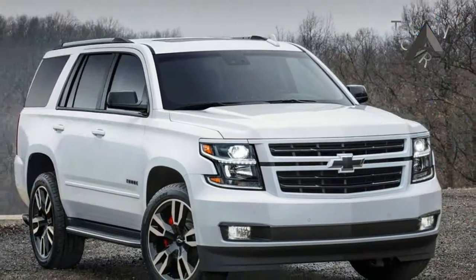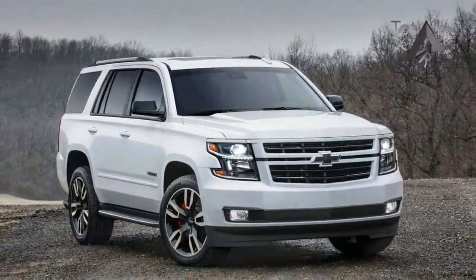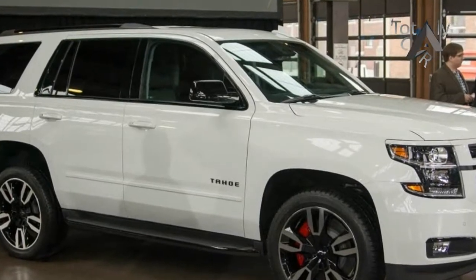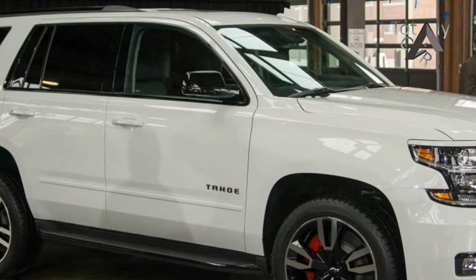The SUV's grille, running board, mirror caps, exhaust tips, roof rails, pillars, and window trim are black. They also come with exclusive 22-inch wheels wrapped in Bridgestone V285-45R22 tires.